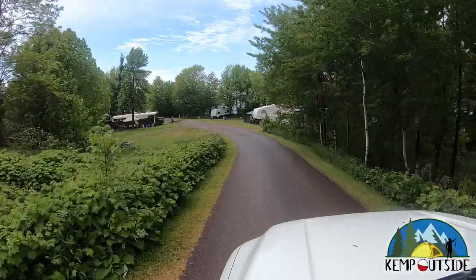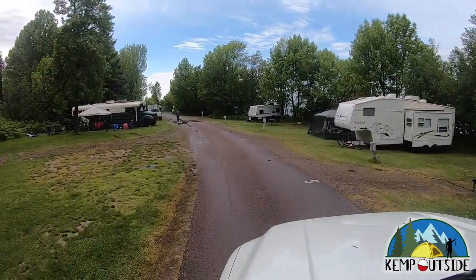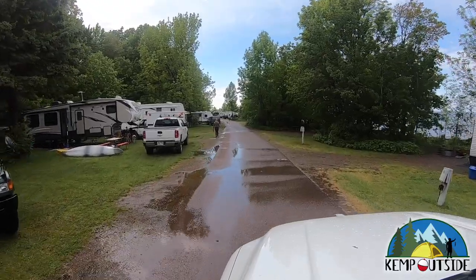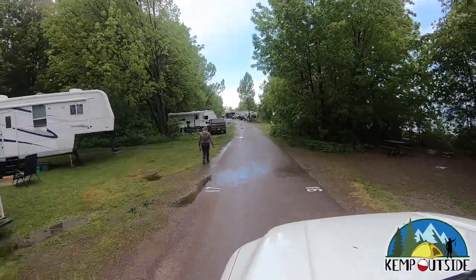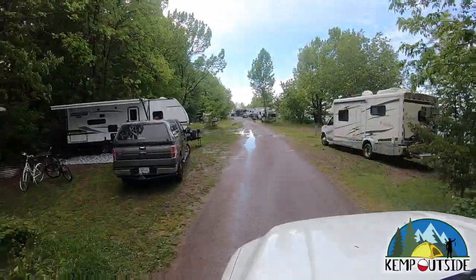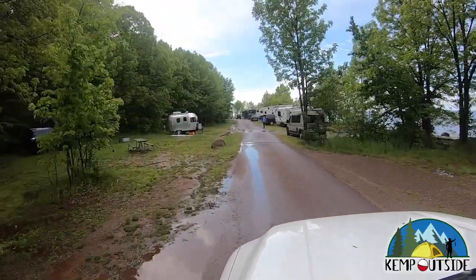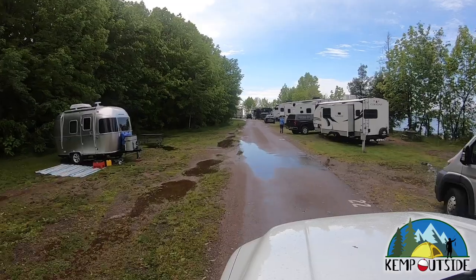There are a couple of campsites that are more wooded — we stayed in one — but most of it is pretty wide open. The sites on the right are right up against Lake Superior, which is really cool, and most of them have some pretty good views. The sites on the right aren't terribly deep so people park at an angle, but they do have a great view of the lake. And some sites on the left, like site 26, are very, very shallow, but you can get a giant fifth wheel in there if you're creative enough.